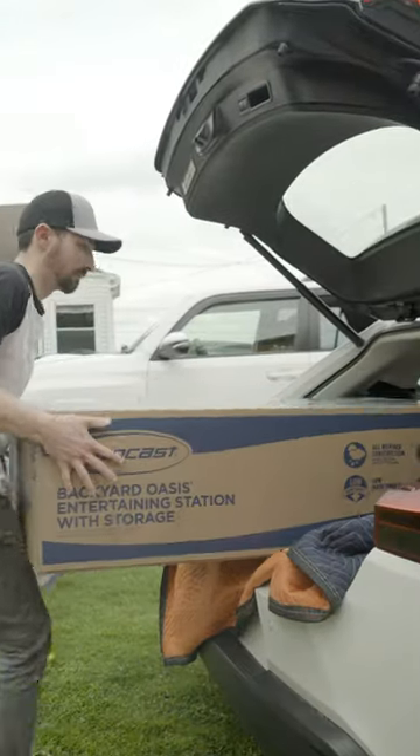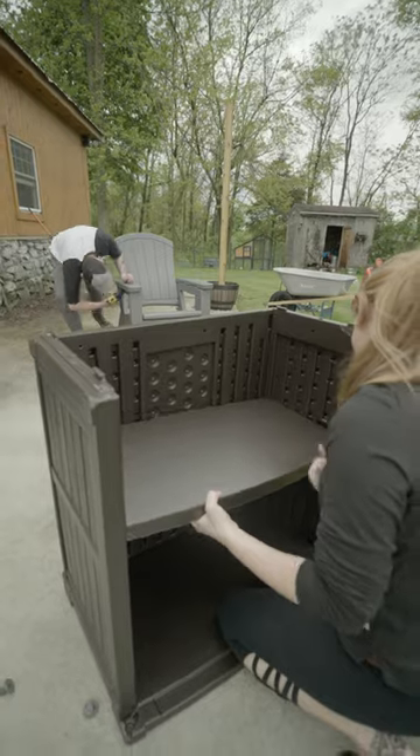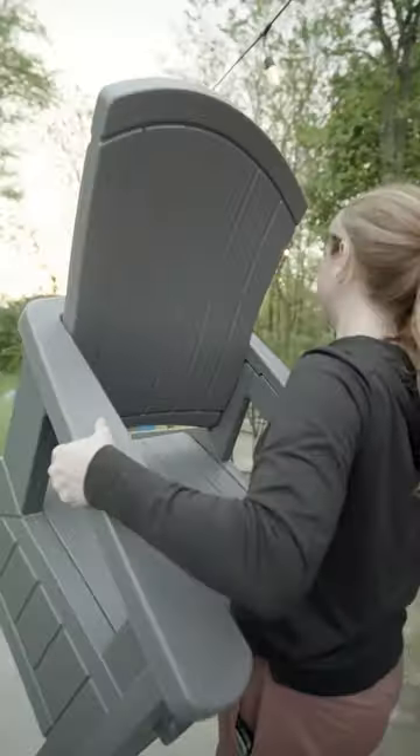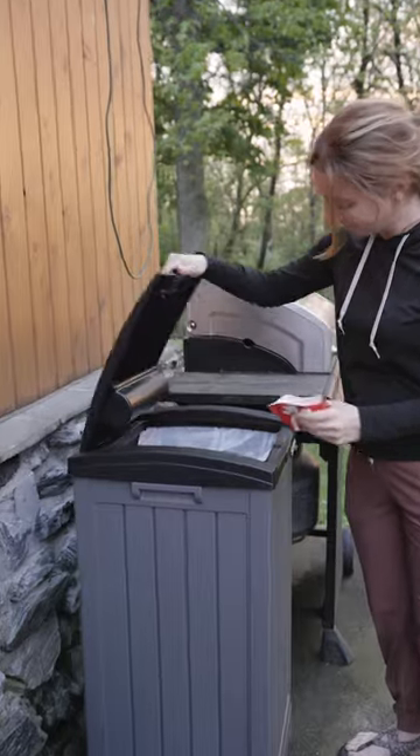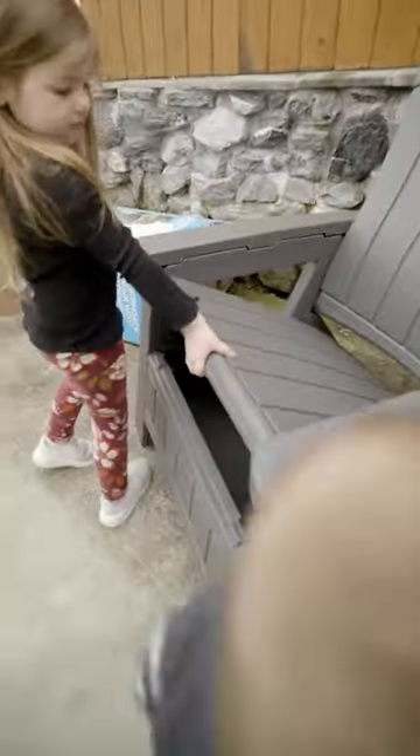Thankfully, we found an affordable and U.S.-based manufacturer, Suncast, who makes well-designed, easy-to-build organization and trendy seating. We picked up some storage, prep stations, an inconspicuous trash can, and best of all, these lounge chairs that looked really nice and are surprisingly sturdy for the price.